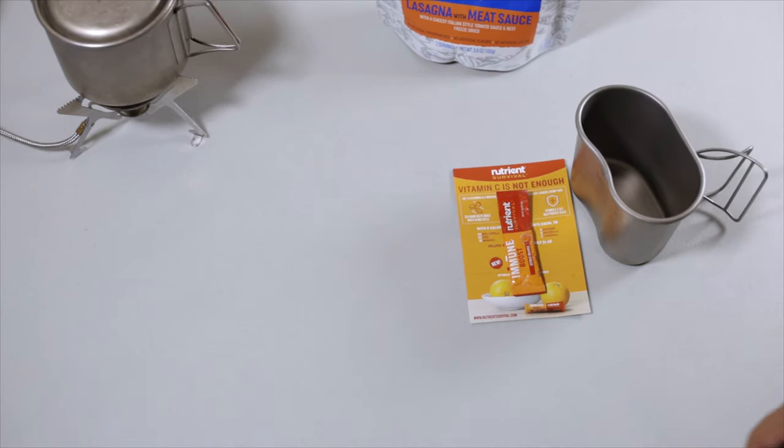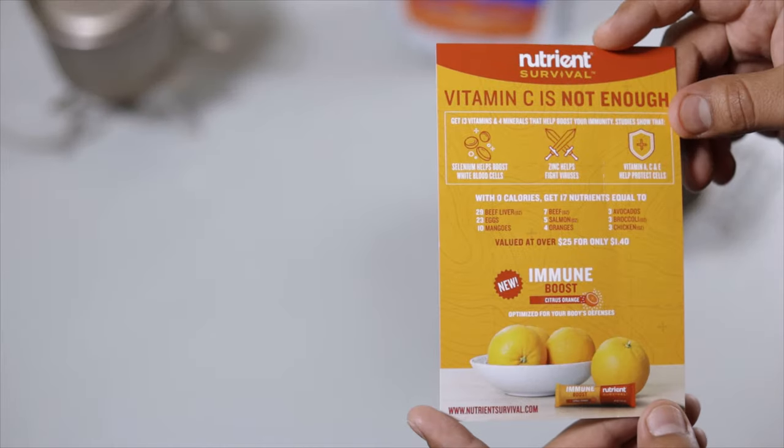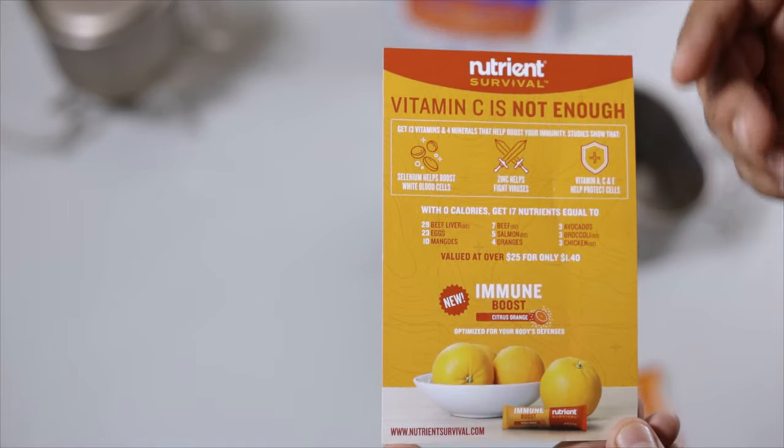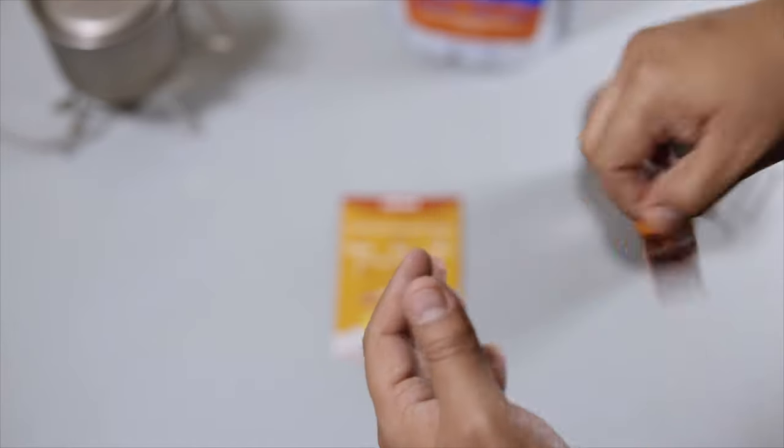Let's check out the drink. There's more info on the packaging. This one is citrus orange — very nice. Let's check it out.